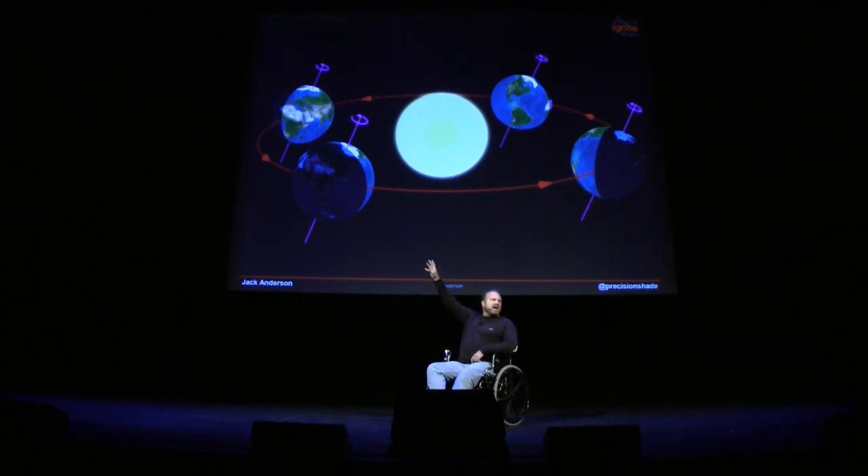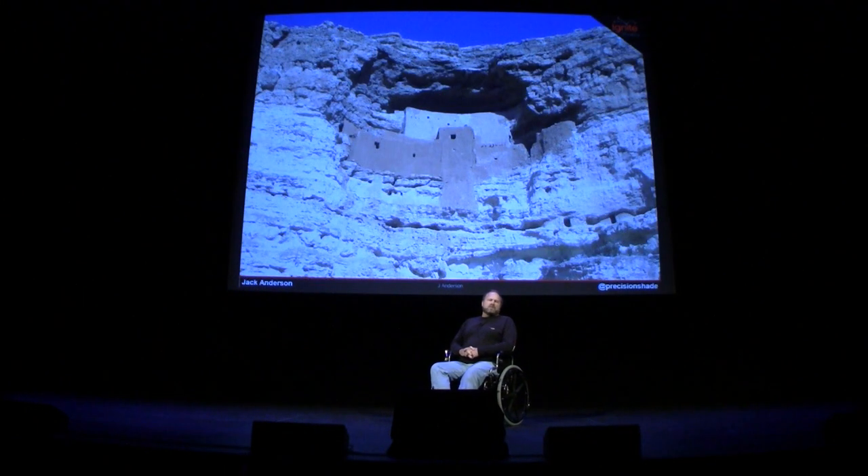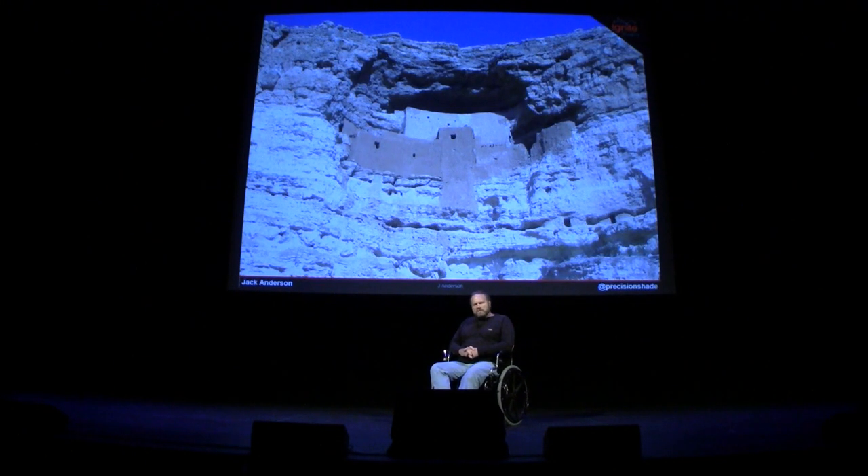When the sun is high, it is hot. When the sun is low, it is cold. How can we take advantage of this? Well, people have been for hundreds of years. This photo was taken on winter solstice.